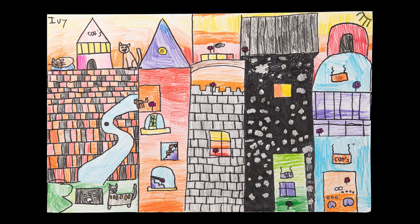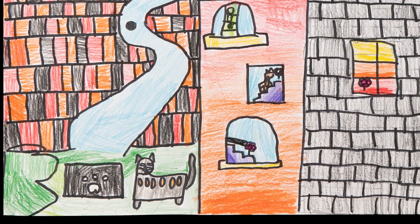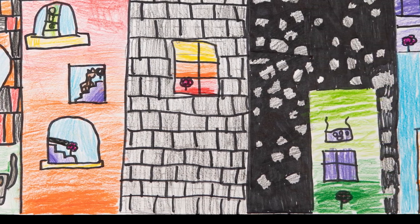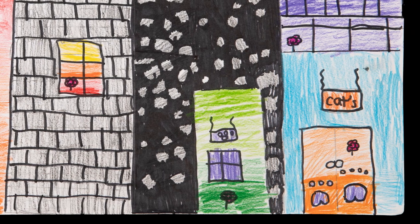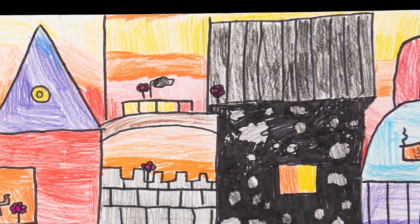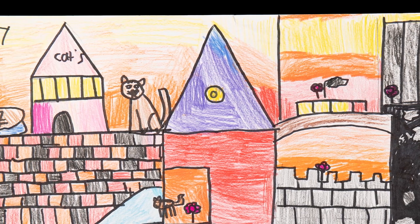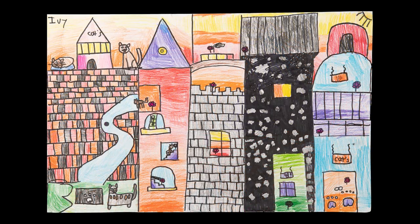Second grade student Ivy Puffenberger learned all about castle architecture and textures. She experimented by adding implied stone and brick textures to her castle. After she was done drawing and tracing with permanent marker, she practiced color blending analogous colors with colored pencils. Ivy is a student at Middletown Elementary School.